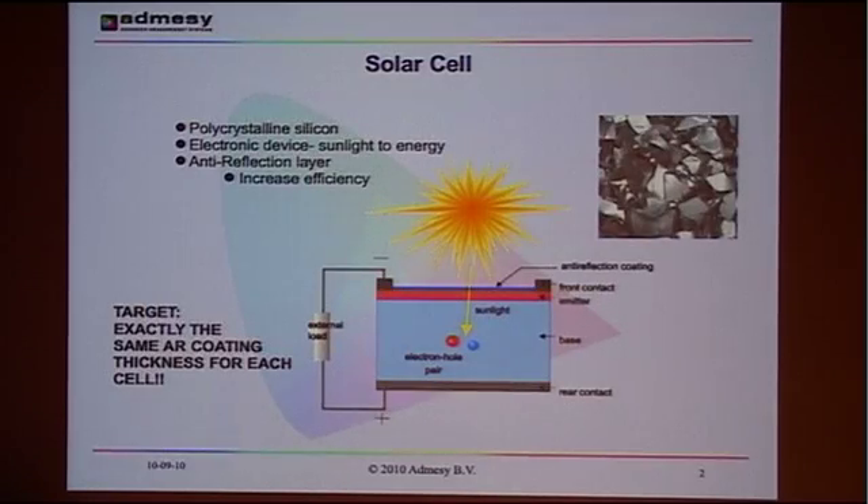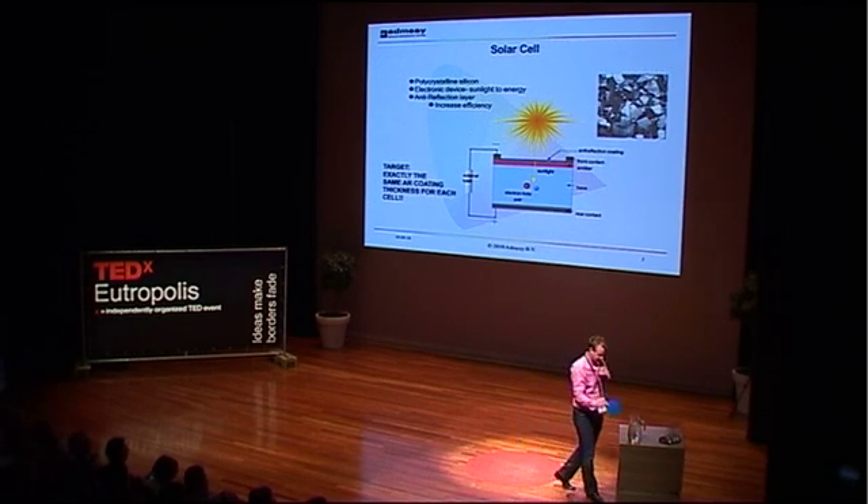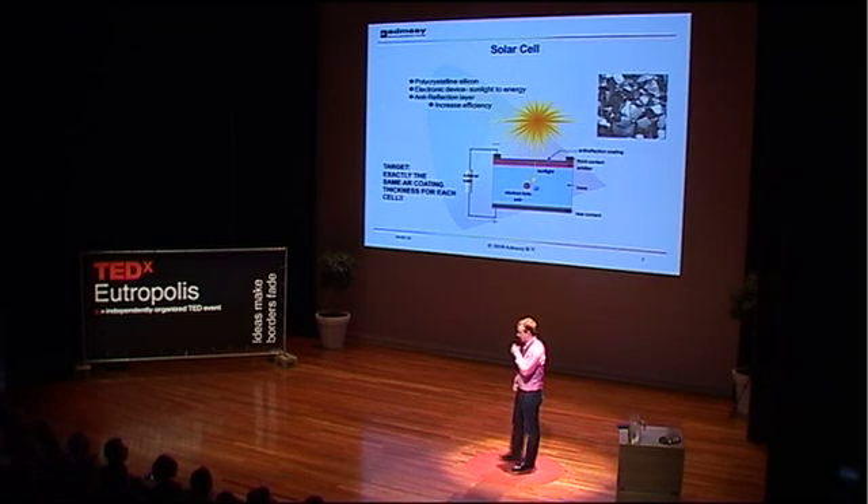Some time ago we had a customer which is a manufacturer of solar cells — probably everybody knows solar cells. The customer was asking us: I want to measure the color of the solar cell. And we were thinking, why does he want to measure the color of the solar cell? He told us purely for aesthetic reasons, because in his process variation he got a lot of different colors when he was producing the solar cells.